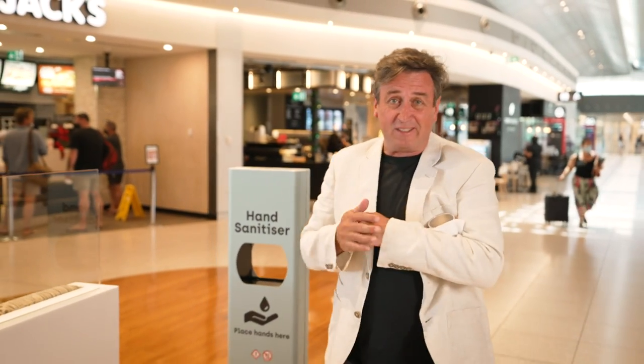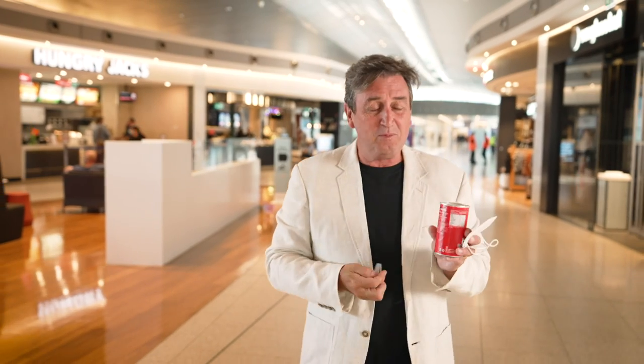Remember, all the standard safety procedures apply here. Sanitise on a regular basis — there are stations throughout the airport. Give your fellow guests a couple of square metres of space, and make sure that when you're checking in, you check into the airport with your QR code, but also your QR codes into each of the venues that you're visiting. You do have to wear a face mask in the airport and also on your flight, except for when you're eating.